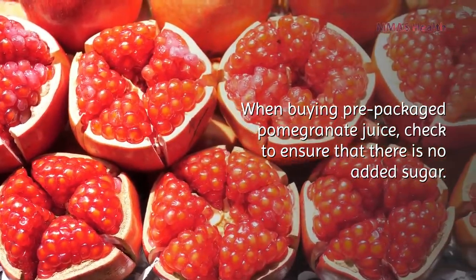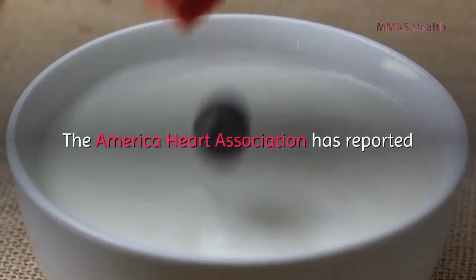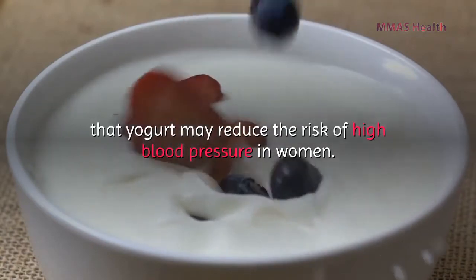Whole pomegranates can be enjoyed as-is, though some people prefer the juice. When buying pre-packaged pomegranate juice, check to ensure there is no added sugar.